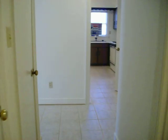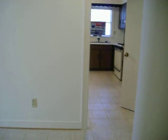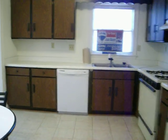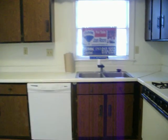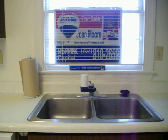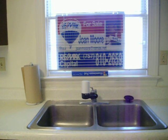The monthly condo fees include water, as well as hot water, gas for the cooktop and the oven, and all outdoor maintenance. Again, it's Joan Moore, RE-MAX Capital, Village Green Condos, off Jamestown Road, 1184 Jamestown Road.